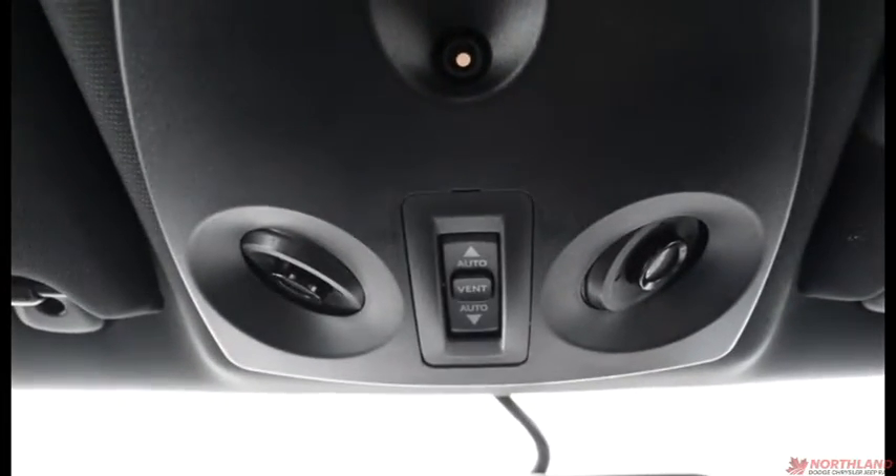Up top we have the controls for the sunroof, which is right here. And over here we also have a universal garage door opener.